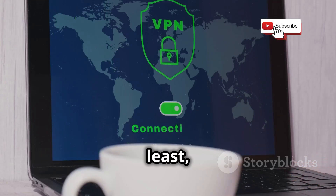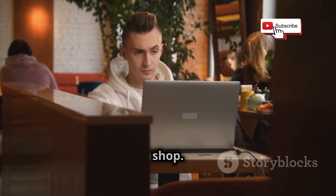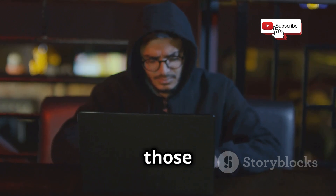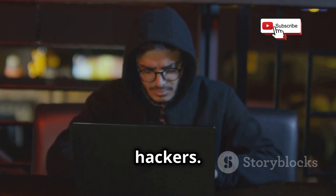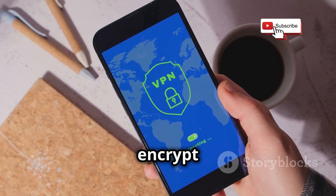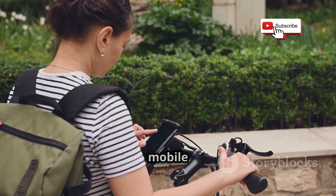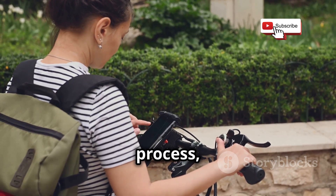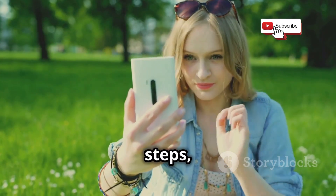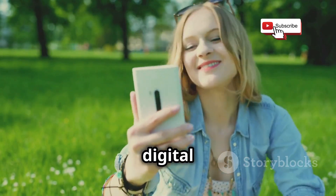And last but not least, be careful with public Wi-Fi. It's tempting to hop onto that free, unsecured network at the coffee shop, but remember those networks are like playgrounds for hackers. If you must use public Wi-Fi, consider using a VPN to encrypt your internet traffic and add an extra layer of protection. Protecting yourself from mobile hacking is an ongoing process, but by taking these proactive steps, you can significantly reduce the risk of falling victim to these digital threats.